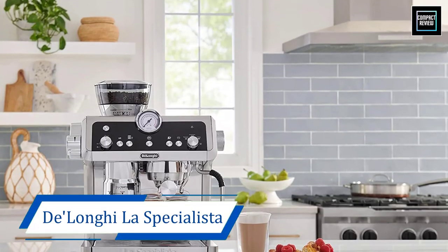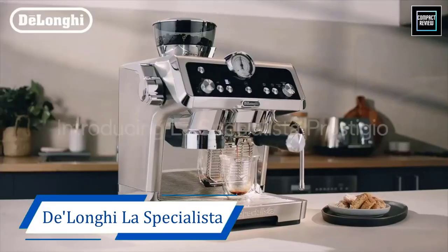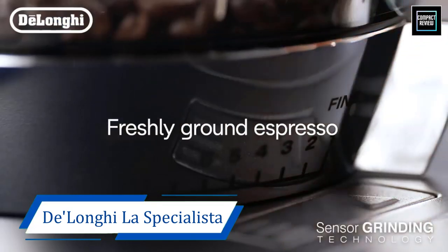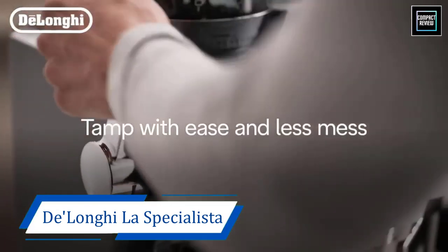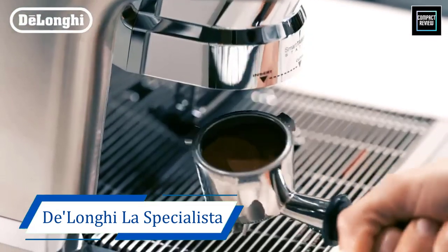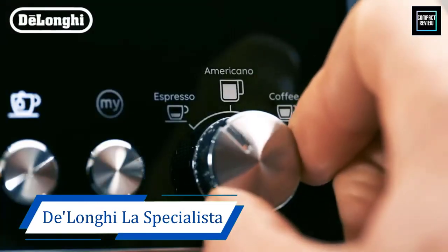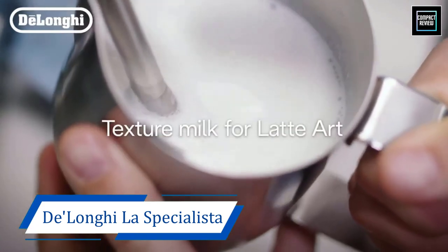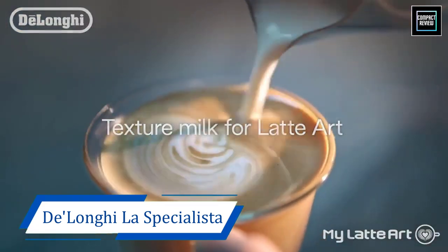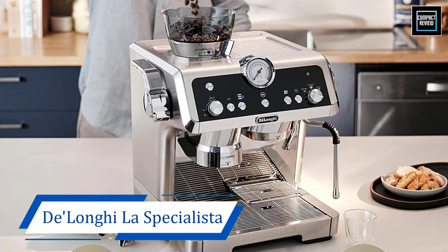Number 1. DeLonghi La Specialista Prestigio Espresso Machine. This beautifully designed and easy-to-clean model was a hands-down favorite with testers across the board. With the assistance of a very helpful manual and a smart tamp feature, espresso shots brewed quickly and easily with minimal confusion or fuss. The machine comes with a Latte Art Steam Wand that makes foaming any beverage simple. Choose between three temperature profiles for the desired coffee extraction and foamed milk texture, which can be done simultaneously.